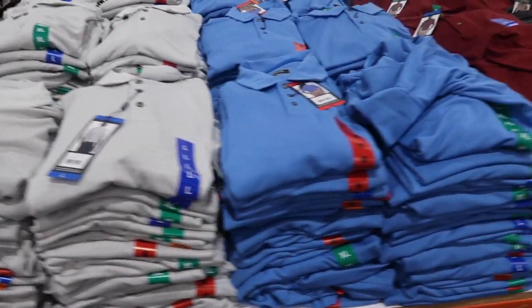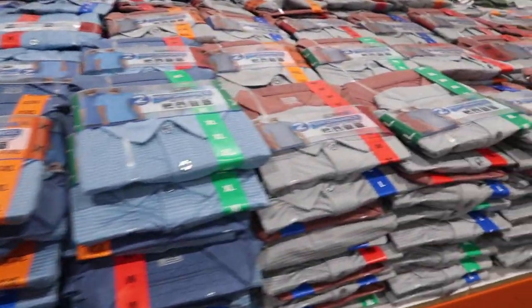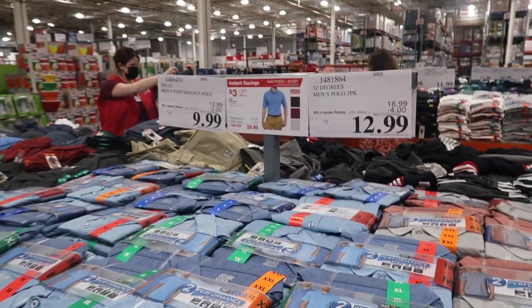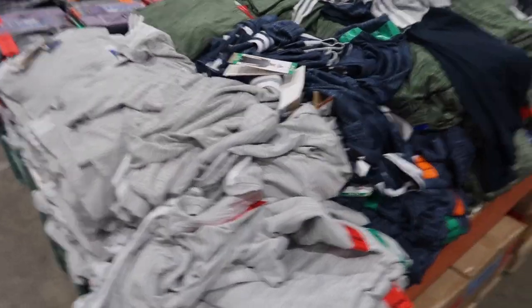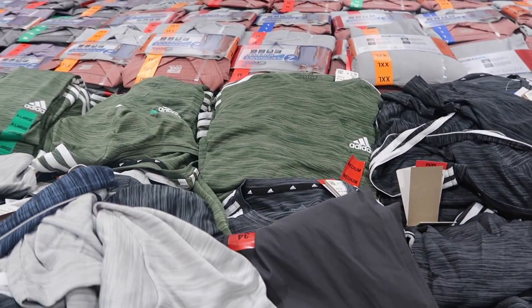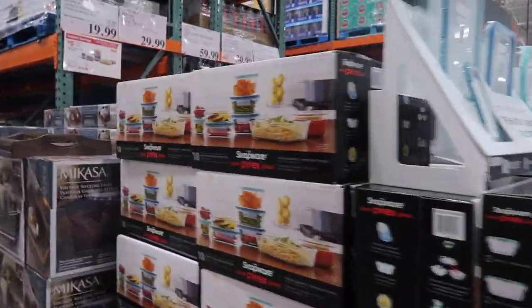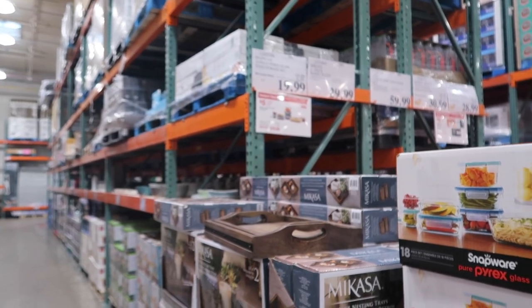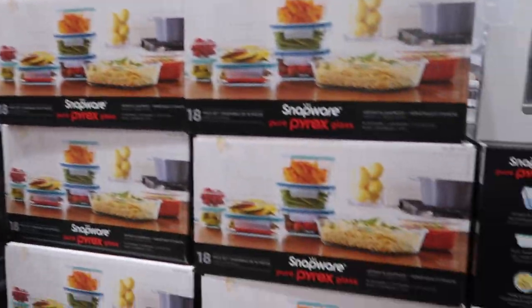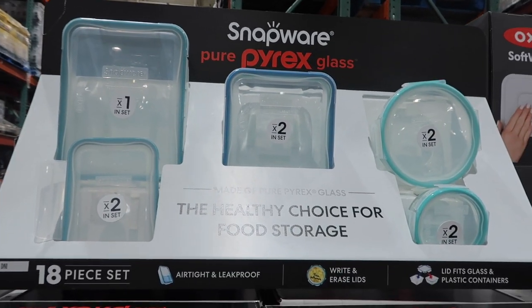They have some men's performance polos by the 32 Degrees brand, which I'm a fan of. On the other side, they have Adidas — looks like an Adidas t-shirt. Men's Active T and Active Shorts, the shorts are $13, $12 for Adidas. They have some Pyrex, normally $24.99, on sale for $19.99 — so $5 off.